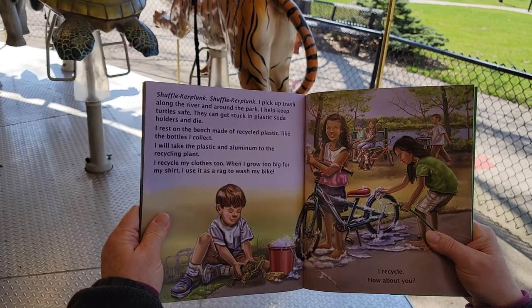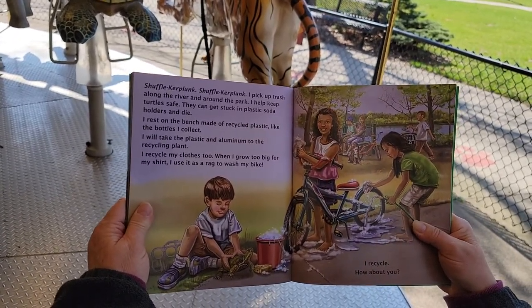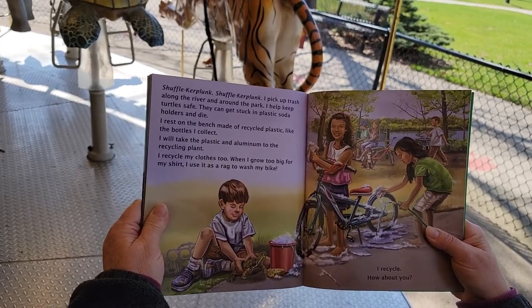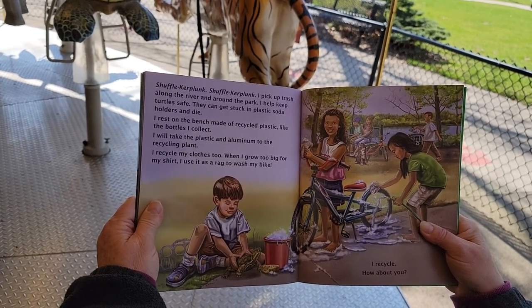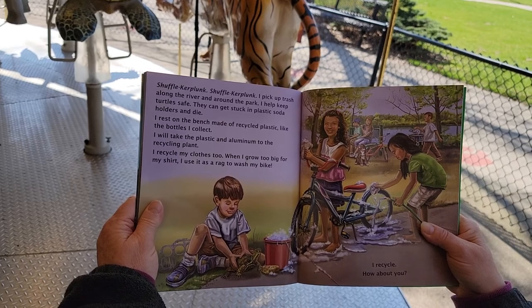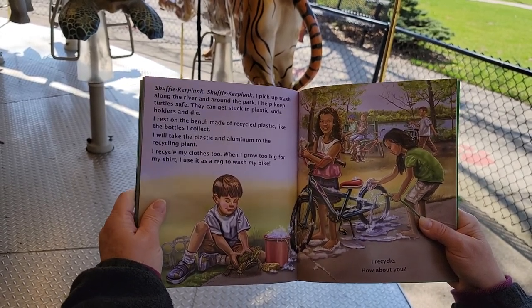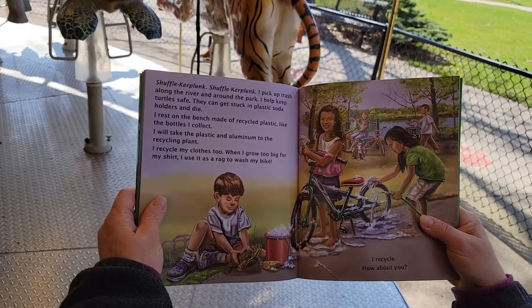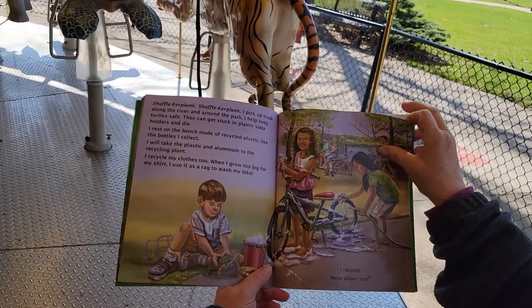Shuffle kerplunk. Shuffle kerplunk. I pick up trash along the river and around the park. I help keep turtles safe — they can get stuck in plastic soda holders and die. I rest on the bench made of recycled plastic, like the bottles I collect. I will take the plastic and aluminum to the recycling plant. I even recycle my clothes too. When I grow too big for my shirt, I use it as a rag to wash my bike. I recycle — how about you?